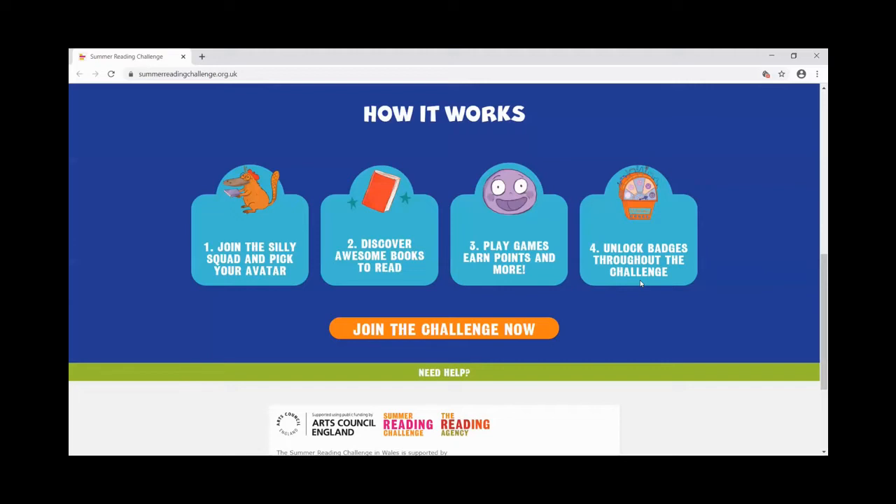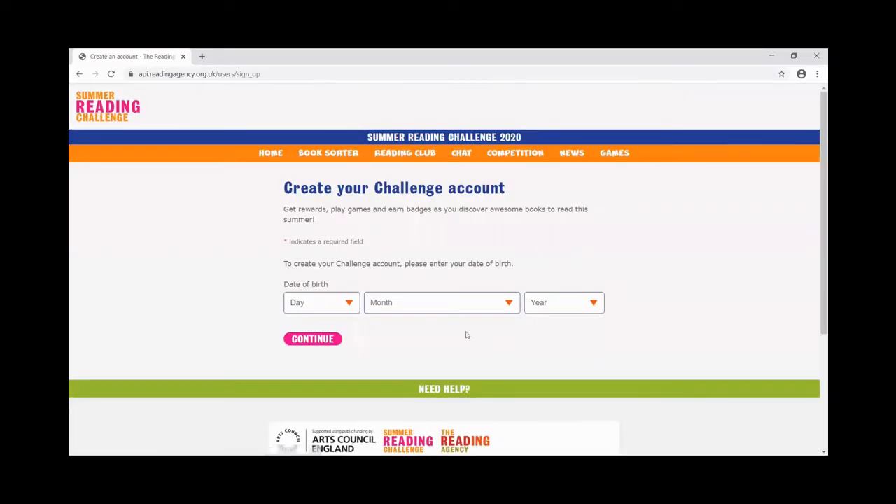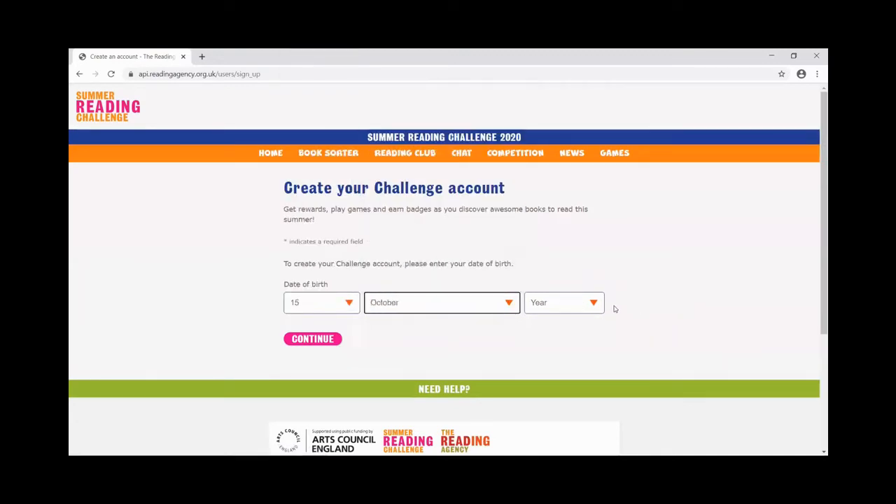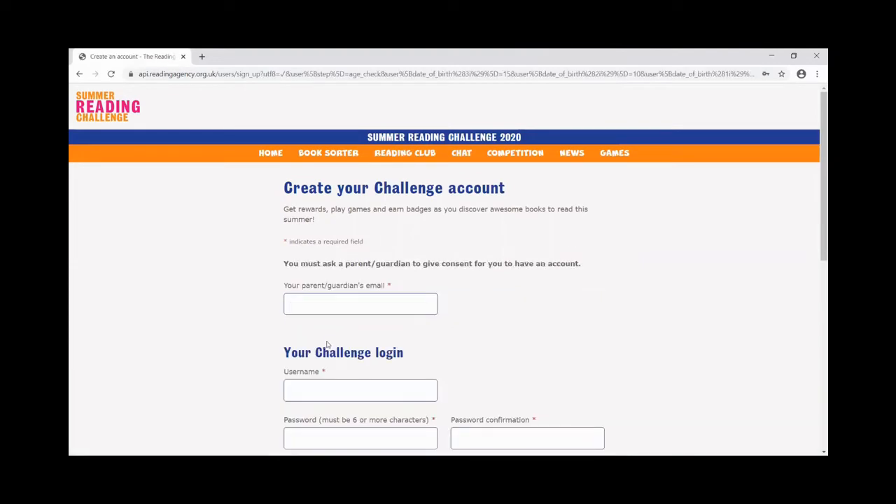The first thing the website is going to ask you for is a date of birth. That date of birth should be for the child who is participating — not the parent, carer, or guardian. The next thing it will ask for is a parent, guardian, or carer's email. Even if you children have your own email addresses, please use a parent or guardian or carer's email and not yours. That's to make things extra safe.